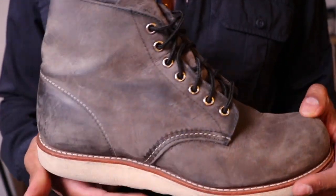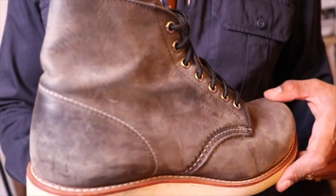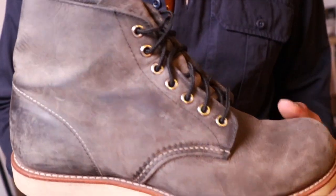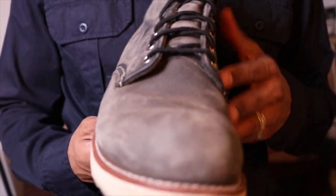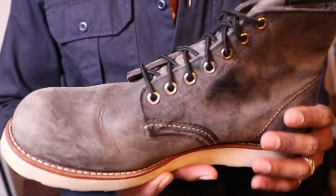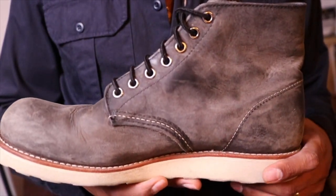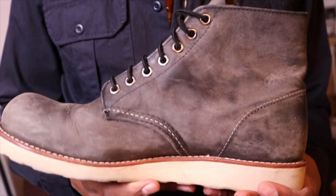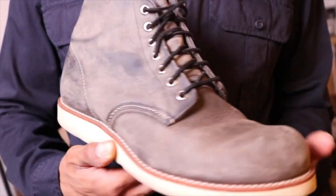These have pretty good wear on them — some nice markings on the leather. Like I said, I don't wear them that often and I have not conditioned these. Red Wing has discontinued, at least in the States, the round toe. You can find some round toes in Europe.